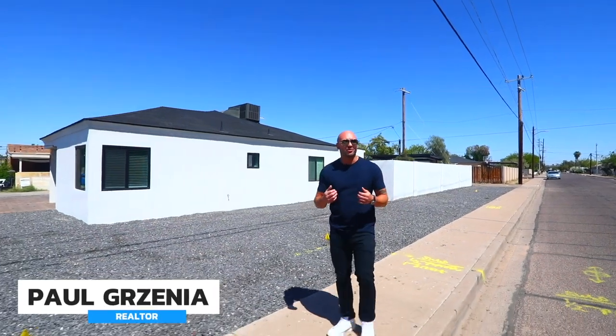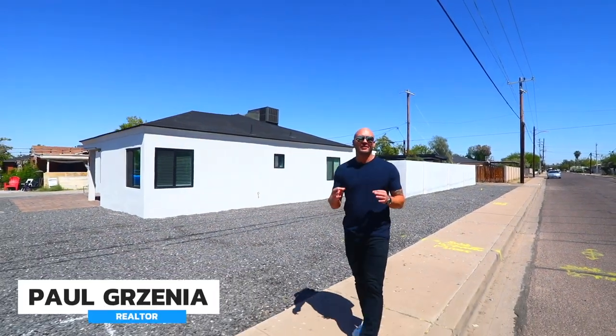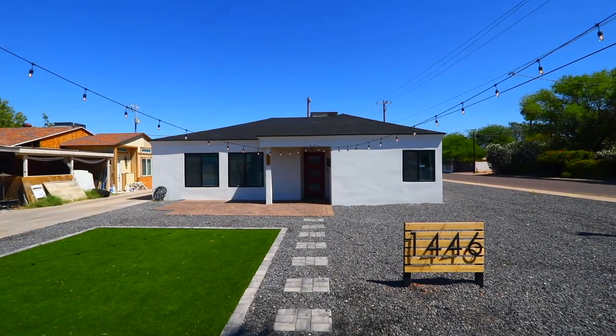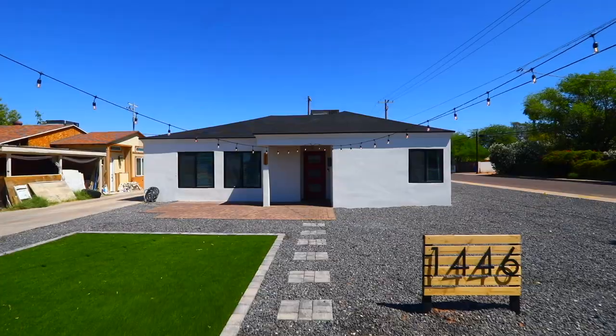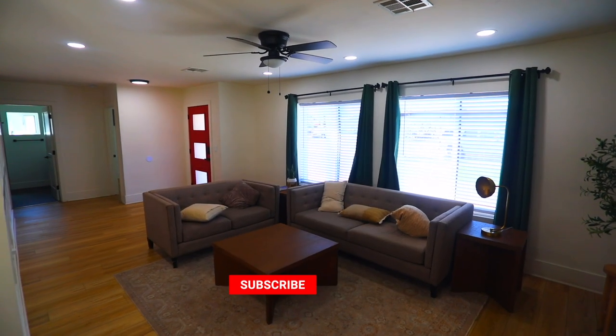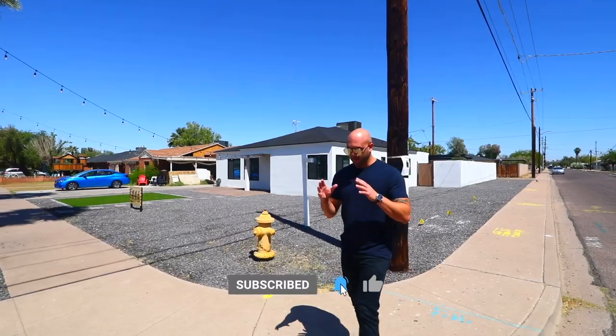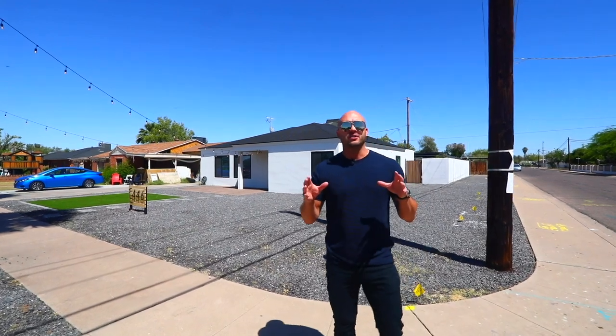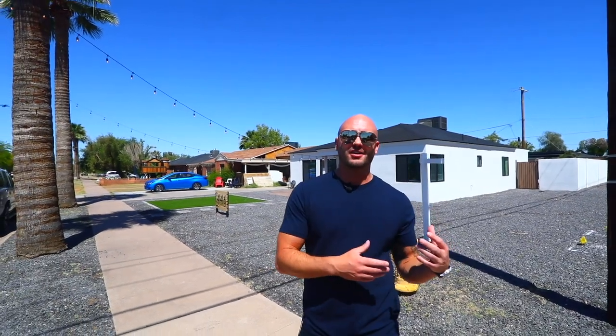Hey everyone, welcome to Living in Phoenix. I'm Paul Garzena and today we are in the Coronado Historic District. I'm going to show you this hidden gem behind me. It's a three-bed, two-bath home with a one-bed, one-bath casita in the back. So if you're looking for something centrally located and you want to be able to have guests or your family come stay with you, or you're looking to have some rental income and rent out your casita on Airbnb, this might be the perfect place for you.